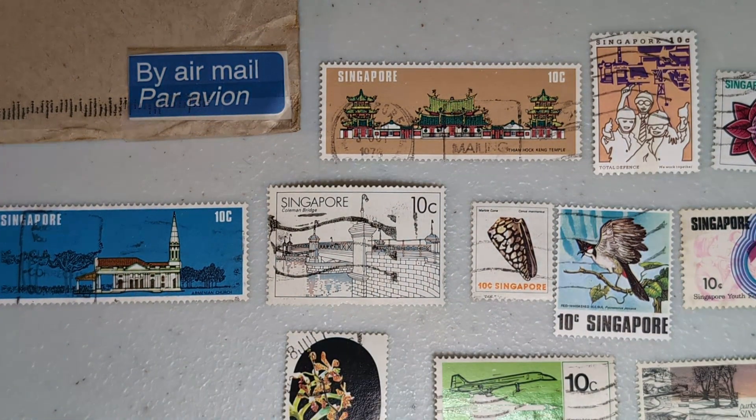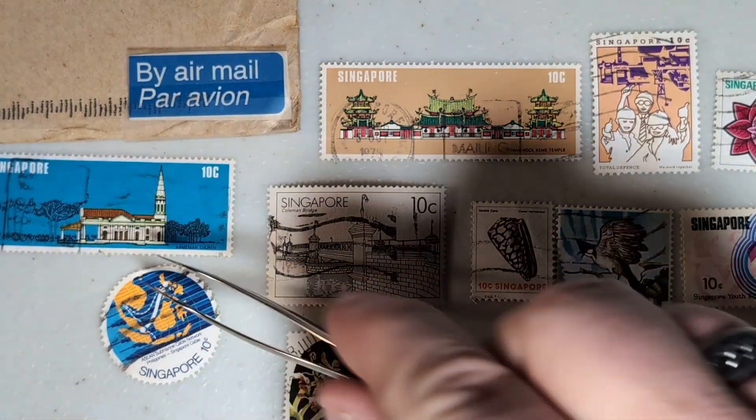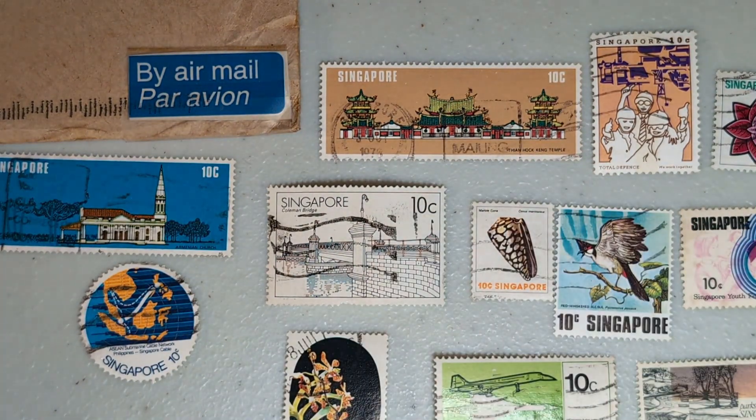For a long time I thought I really had to be a specialized collector. I do specialize — I collect the micro countries of Europe: Vatican City, Andorra, San Marino, Liechtenstein. Those are probably my main focus, along with Great Britain. But I'm a worldwide collector simply because I love stamps. Speaking of liking stamps — I really like this round stamp right here.